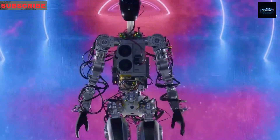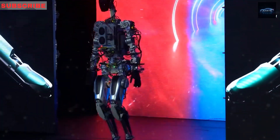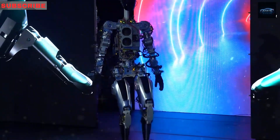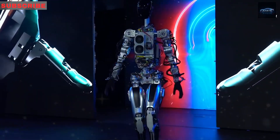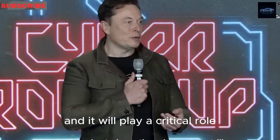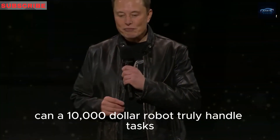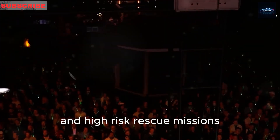Elon Musk recently announced that Tesla's Optimus, a humanoid robot capable of walking, working, and learning independently, could be priced as low as $10,000 by 2026 — less than many iPhones over a few years. Beyond its affordability, Optimus has proven it can operate autonomously in challenging environments like disaster zones and epidemic areas, and it will play a critical role in producing millions of CyberCabs at Giga Texas. What advancements enable this? Can a $10,000 robot truly handle tasks from household chores to factory operations and high-risk rescue missions?